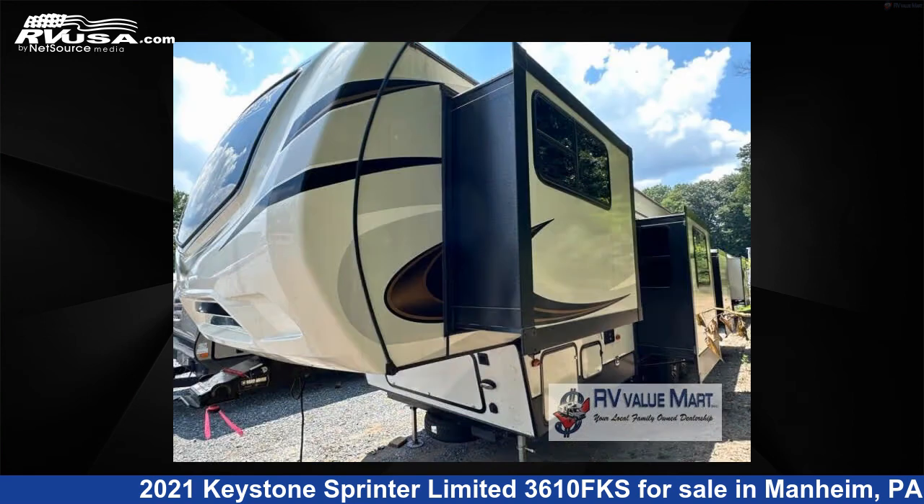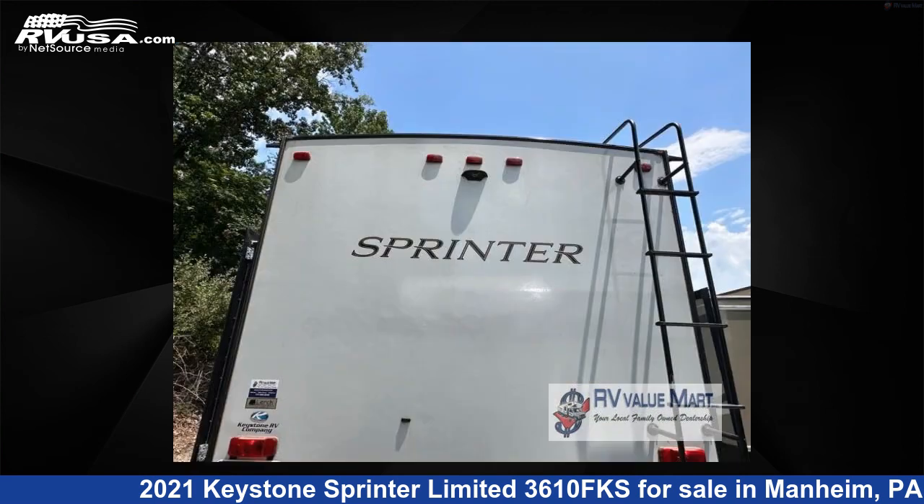This used Keystone is 40 feet 0 inches in length and features four slide-outs, sleeps four, and 81 gallons fresh water capacity.